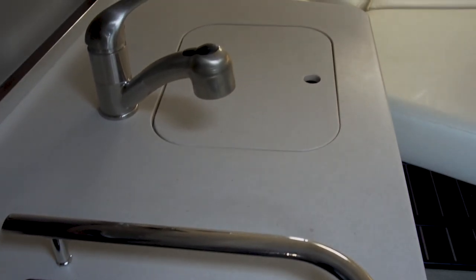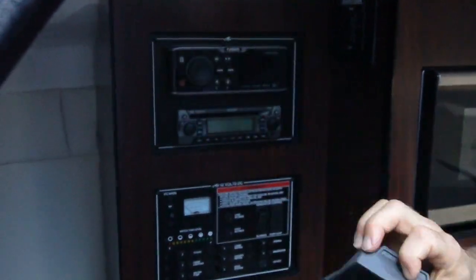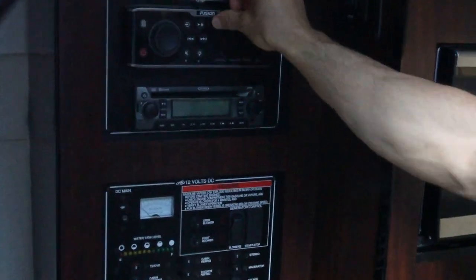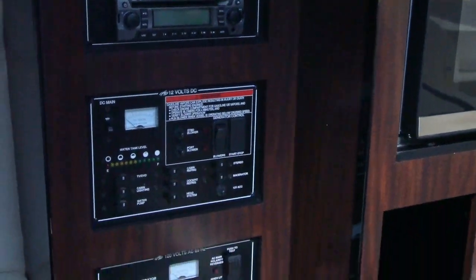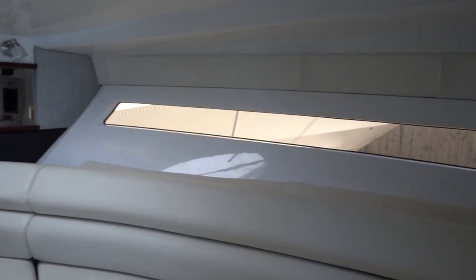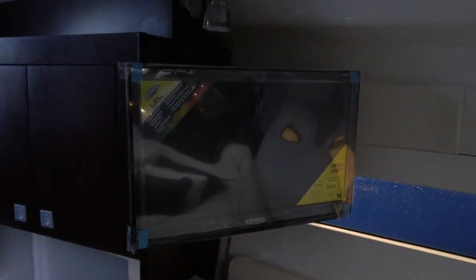This is a full amenity boat — generator, AC, cooktop, microwave. You've got your full Fusion head unit and stereo, and a DVD player for movies. As you can see, there's lots of natural light from the panoramic windows, and even more from the skylight. There's so much light I've got to put my glasses on in here. And there's a little TV too.